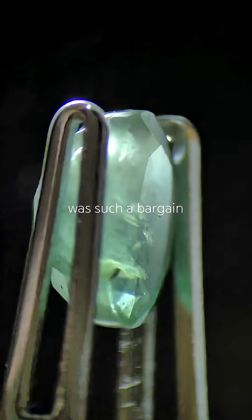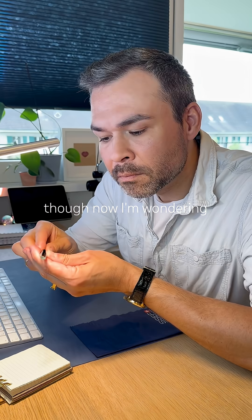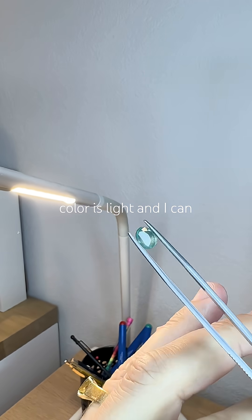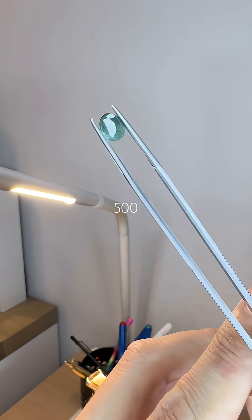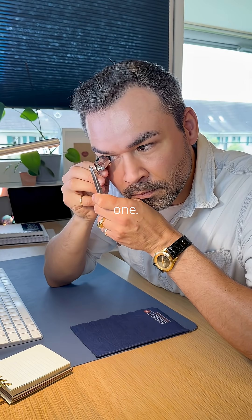This Zambian emerald was such a bargain I couldn't just ignore it — I had to get it. Though now I'm wondering, is there something wrong with it? The color is light and I can already see its jardin. Zambian emeralds formed over 500 million years ago, and now I'm holding one. That's wild.